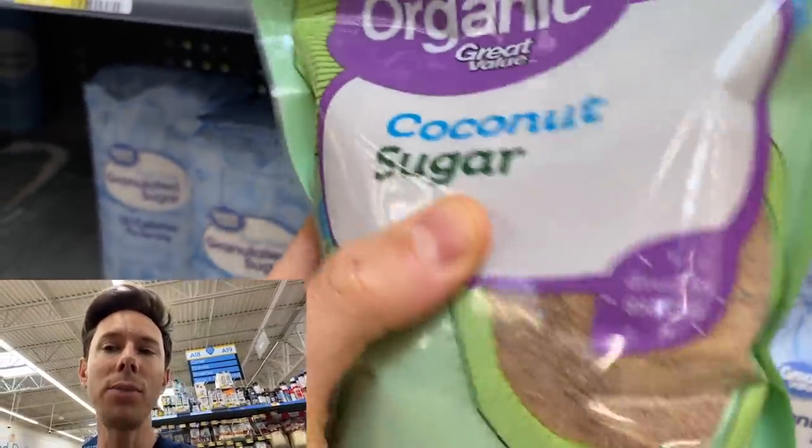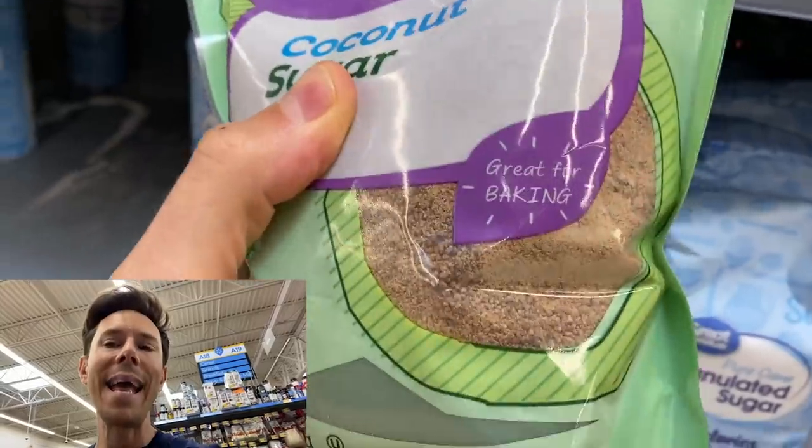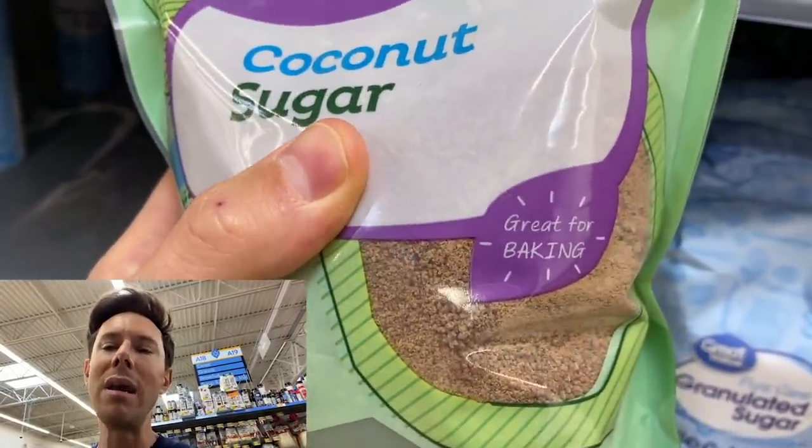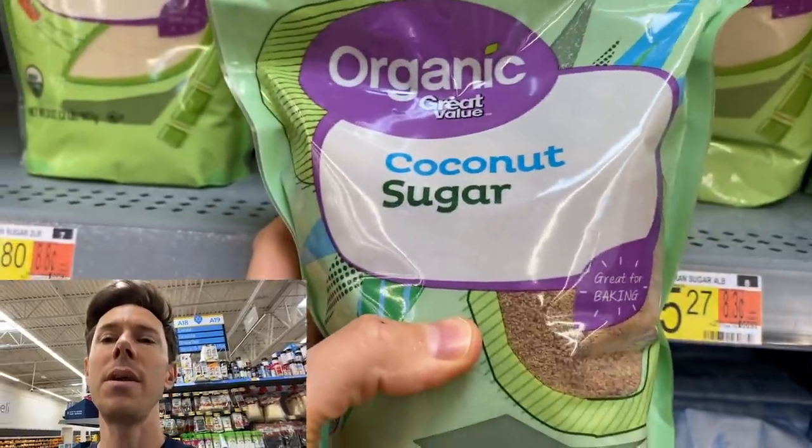Coconut sugar comes from the nectar of the coconut blossom, and because of that it has this natural caramel, nutty, baked flavor. It's also a lower glycemic sweetener. When we make the caramel sauce with this and coconut milk and a touch of sugar, it's amazing — it tastes better than real refined sugar and you can't even tell the difference. This is a must, so we'll put that in our cart.